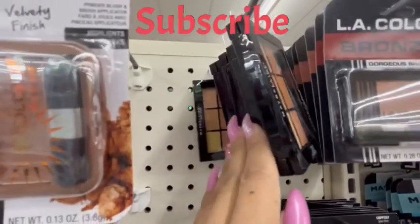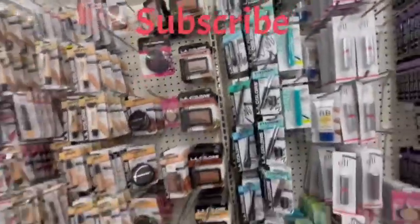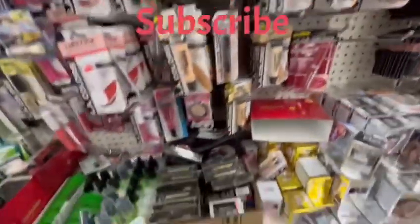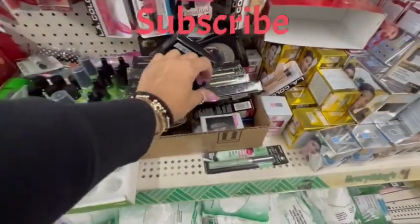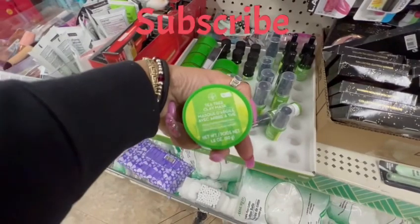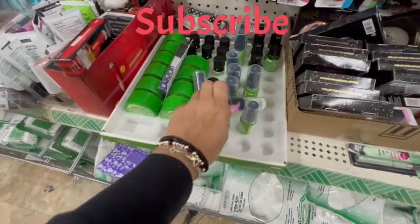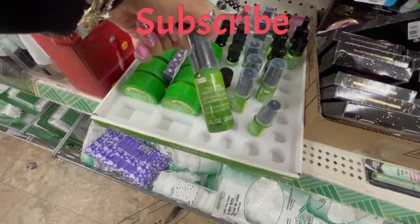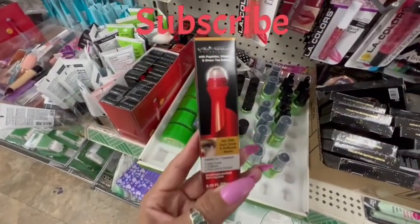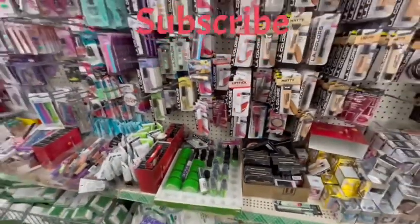I did find the Maybelline in the medium tone, so I did pick that up. Just looking around seeing if there's anything different. They have the Star Trek mirror and the tea tree clay masks. So many good products. Here is one of the best products I've ever bought for under the eye — a serum, I actually love it.